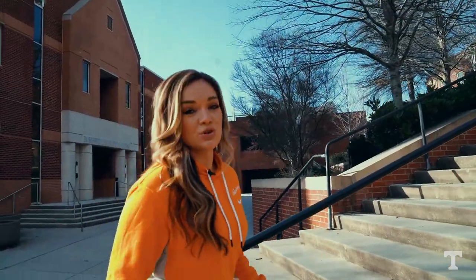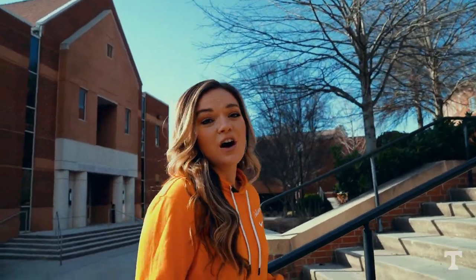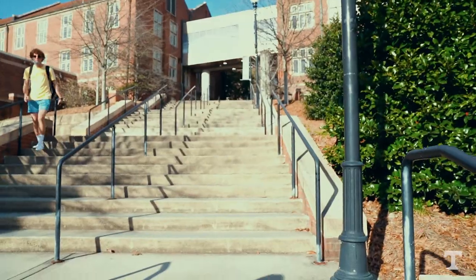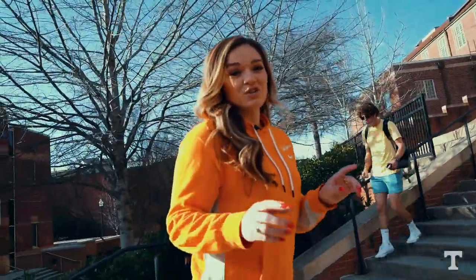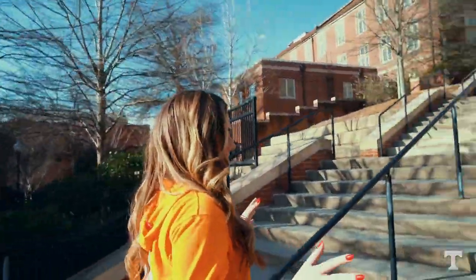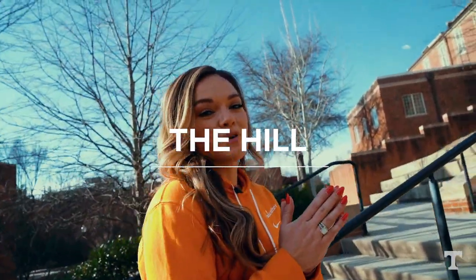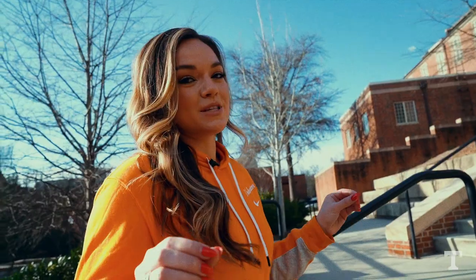I hope you guys have been doing your cardio and not slacking off on your workouts, because you're probably going to have to walk up all of these steps to get to some of your classes, especially in your first couple years taking gen ed classes. This is how you get to the hill, which is one of the most iconic areas on campus — there are so many classes here, and also there's Ayers Hall.